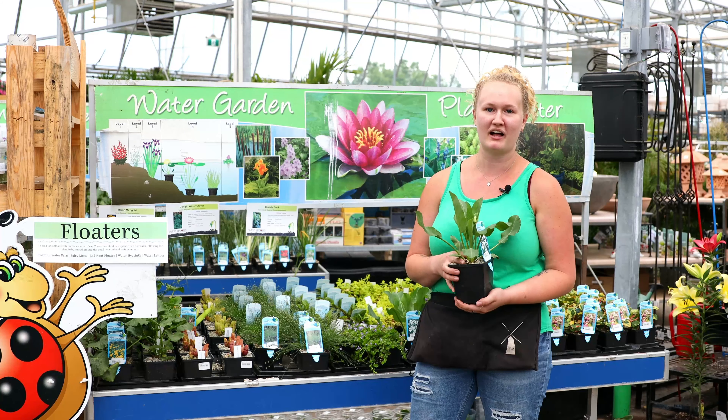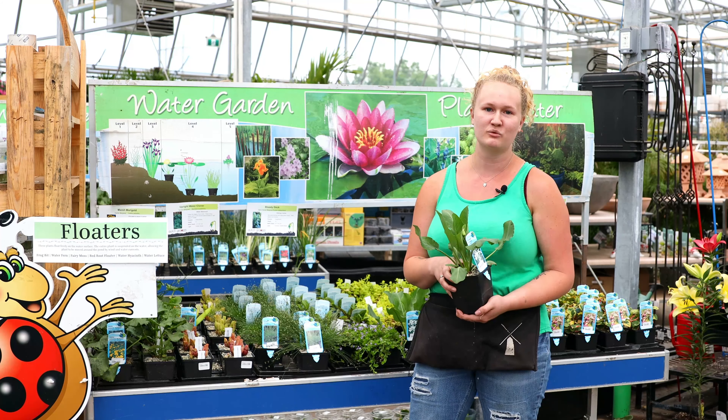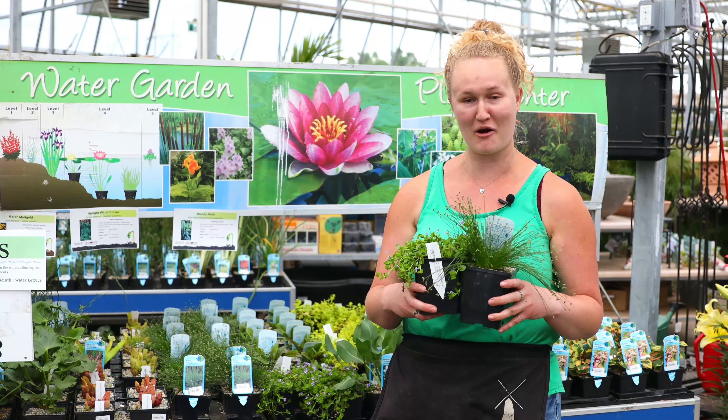The main goal is to keep algae down, so you need to have enough plants to eat all the nutrients that algae feeds on and also shade the water so that the algae doesn't grow in the heat. The other benefit is obviously how pretty they look.